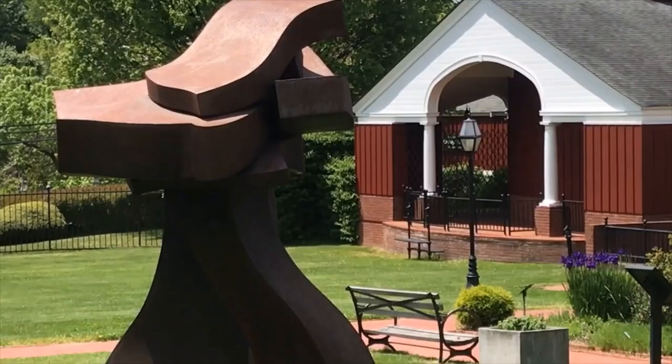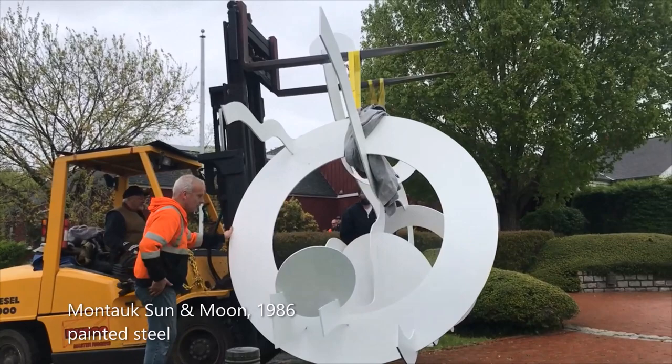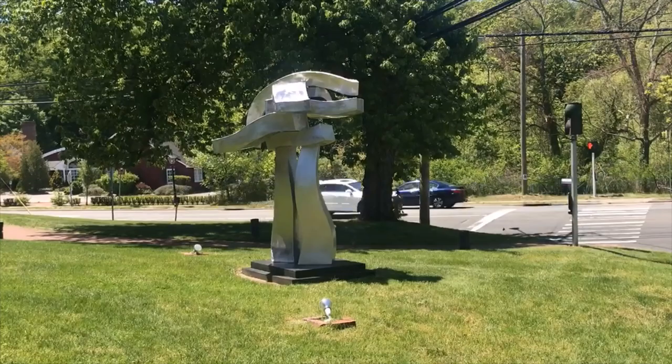In 2019, the Long Island Museum invited Hans to share his work with our audience, and three sculptures were transported and installed here through the gracious assistance of Budco Enterprises. The sculptures will remain in Stony Brook through 2021.